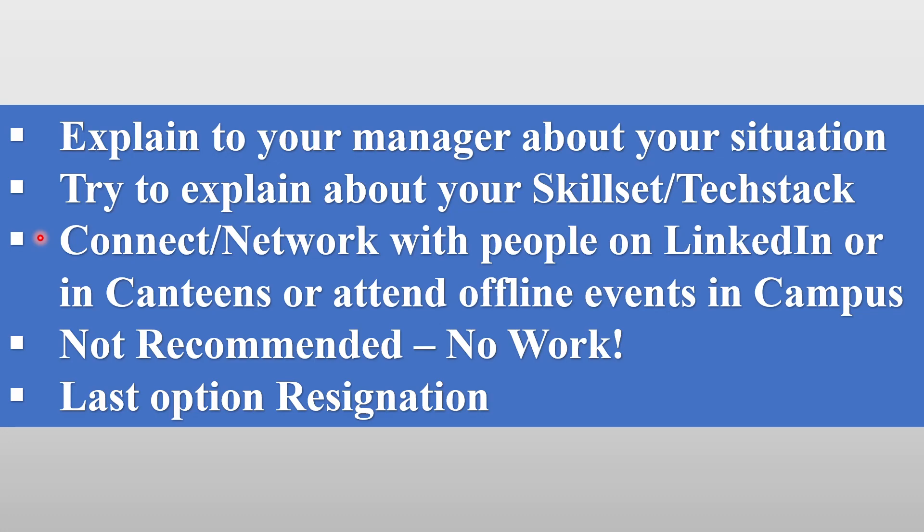The last option is resignation. A lot of people, if they are not getting release from the project, directly resign at that point. This is what we do not suggest usually. If you really want to come out of a project, try all four strategies first. If the project manager still does not release you, then resignation can be the last option. Otherwise, try all four options before reaching that point.